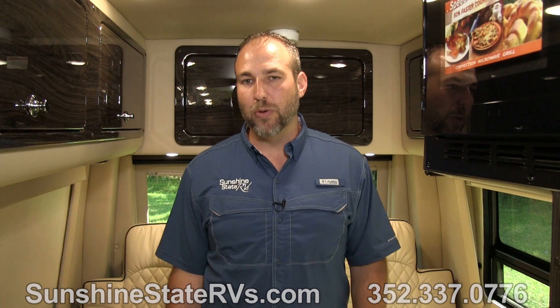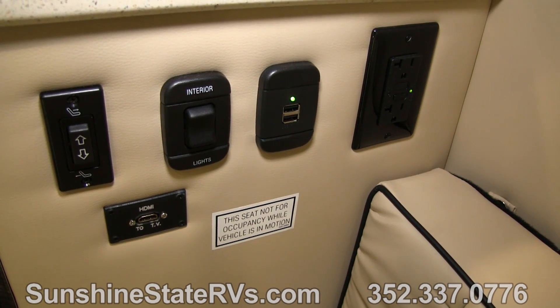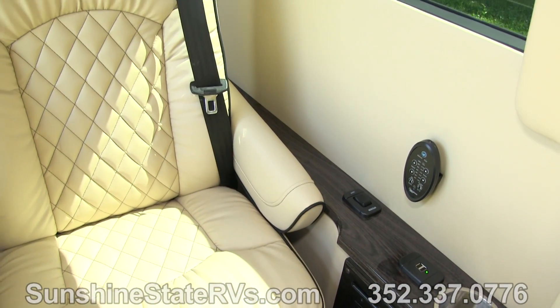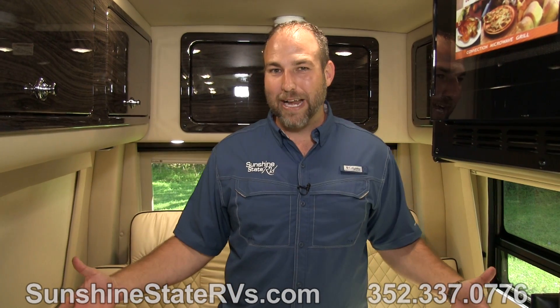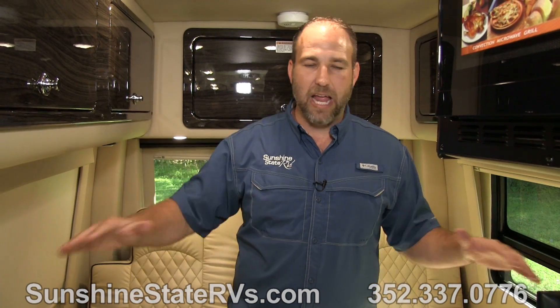Something else that American Coach does is put USB ports throughout — there are probably 10 USB ports in this entire RV. Anywhere you want to charge your phone or your speaker, you can plug in. There are also 110-volt plugs for CPAP machines. American Coach has thought about everything you're going to use this RV for and made sure it's ready for you. There's tons of storage everywhere through here — you saw the kitchen, the bathroom, and now the bedroom and living room area: great to hang out, great to sleep, very comfortable.